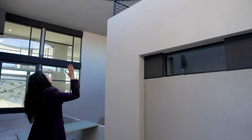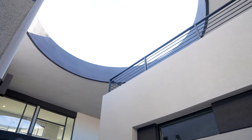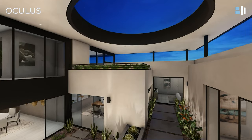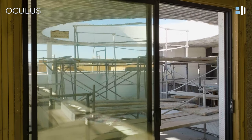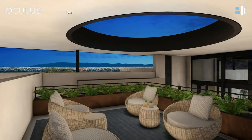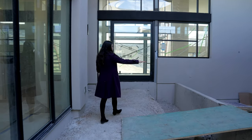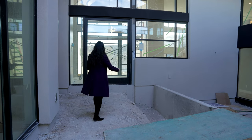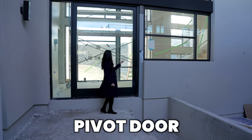Look at this huge oculus right above you. Isn't this a wow statement? I have never seen anything like this before. As you come through, you're greeted with this courtyard with an elevation change — we're going to have an outdoor zen garden area there. And then you're greeted with this huge pivot door. Let's go inside.